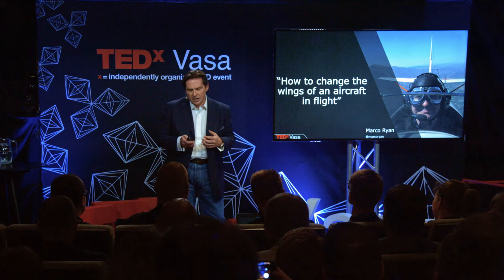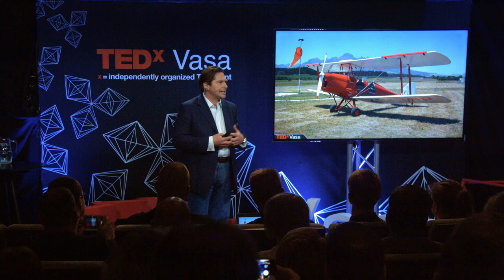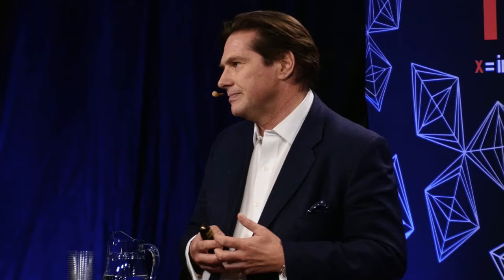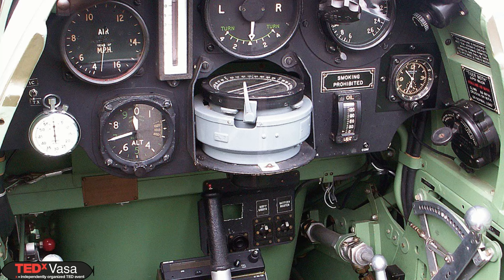On the day in question, I was actually the pilot in command of a Tiger Moth. Now the Tiger Moth is one of those romantic aircraft you've probably seen in Out of Africa or The English Patient. It's a very basic 1930s biplane. It has an open cockpit. The pilot sits in the rear, the passenger sits in the front. And this is a plane that is devoid of technology. This is an analogue aircraft.